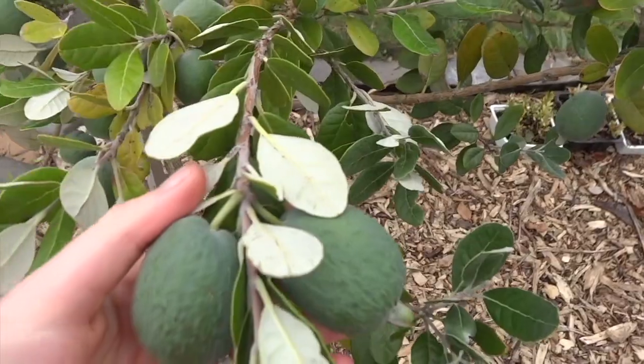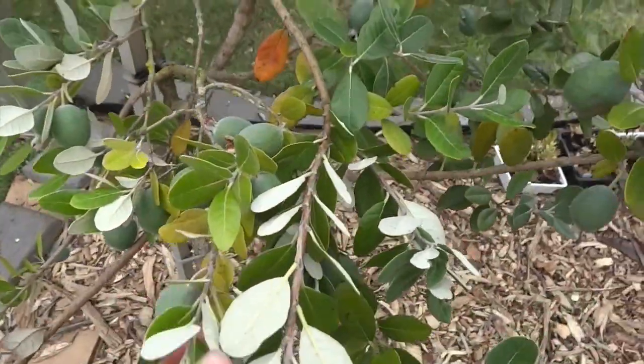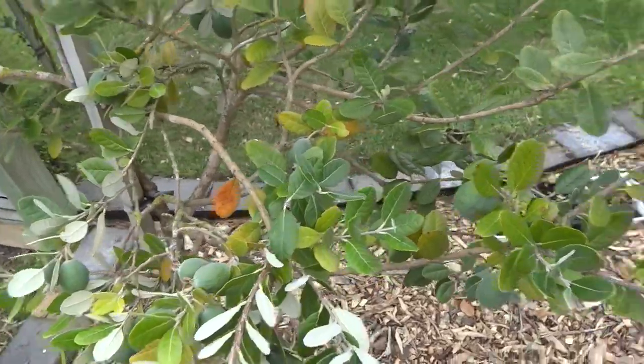Over here we have our feijoas. I know other places they're already ready and dropping, but ours aren't ready just yet — we've got a pretty good crop on this tree this year though, which is really exciting.